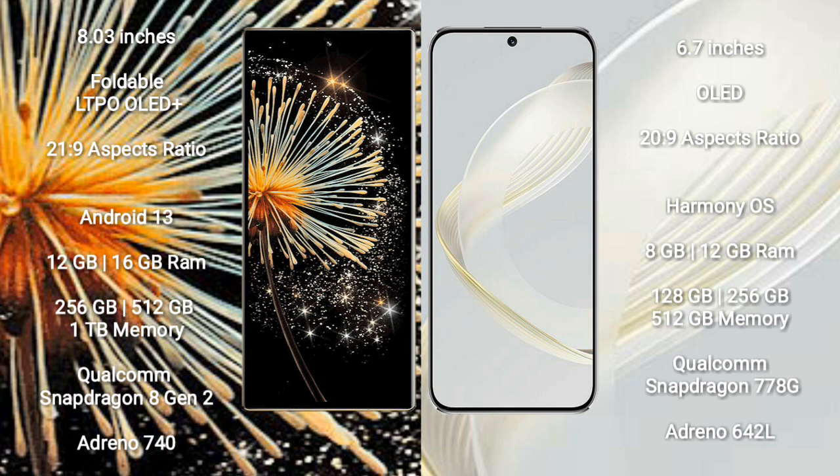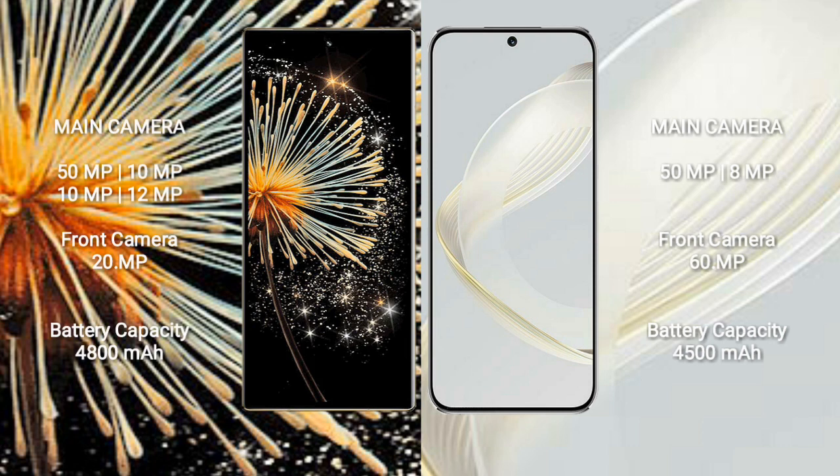Huawei Nova 11 comes with 8GB RAM, 128GB or 256GB internal storage, Qualcomm Snapdragon 778G chipset with Adreno 642L GPU.